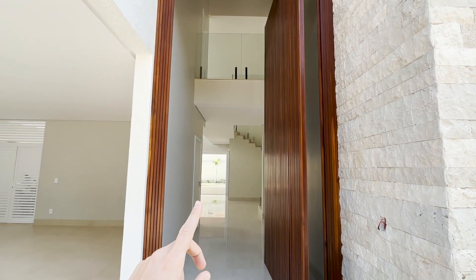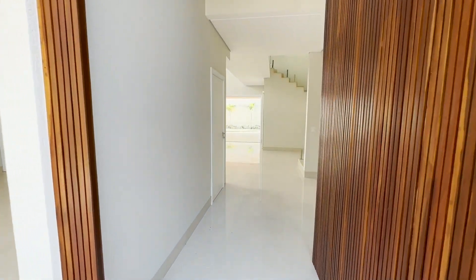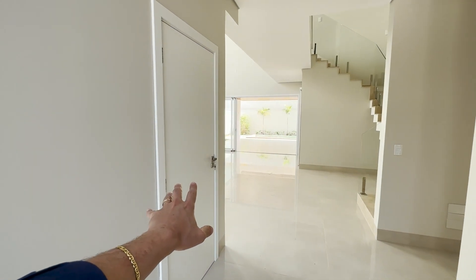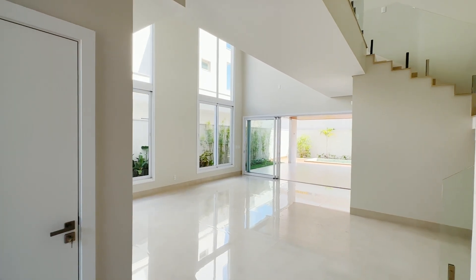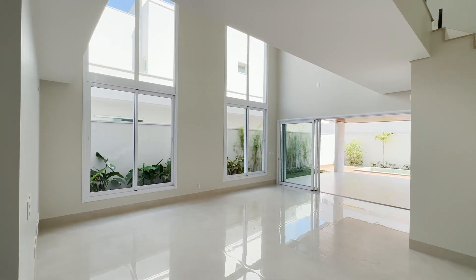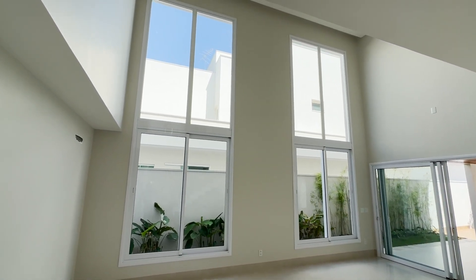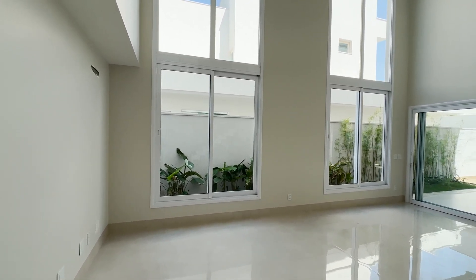Sem dúvida, um privilégio para poucos. Uma casa com grande estilo, aconchegante. Entramos na propriedade. Essa aqui é uma porta que dá acesso para a garagem. Living com pé direito duplo. Olha as grandes aberturas que temos aqui no living — vai até em cima ali, a abertura com o vidro. Esquadrias brancas. Já está pronto também o seu jardim.